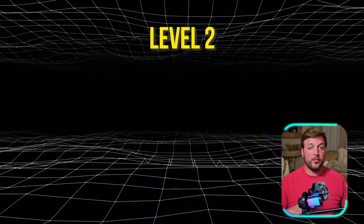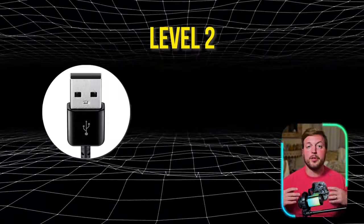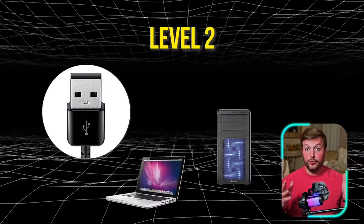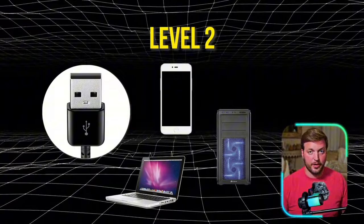Moving on from level one, we're coming to level two, where I would recommend a USB microphone that can plug directly into your PC or Mac, or directly into your phone, depending on how you want to make your setup work. The pros of using a USB mic are that it is pretty easy — it's plug and play — and although there are some higher-end USB mics, you can really get a decent one at a low cost. This one in particular cost about $27 on Amazon — normally it's 30 or 35.